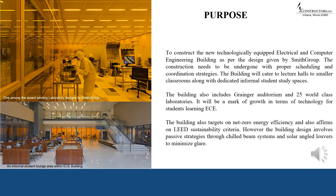The Electrical and Computer Engineering Building symbolizes advancement in technology and academia. The purpose is to construct the new technologically equipped ECE building as per the design given by Smith Group Architects, with proper scheduling and coordinated strategies. The building will cater to lecture halls, smaller classrooms, and dedicated informal student study spaces. It also includes the Granger Auditorium and world-class laboratories, targeting net zero energy efficiency and LEED Platinum criteria.